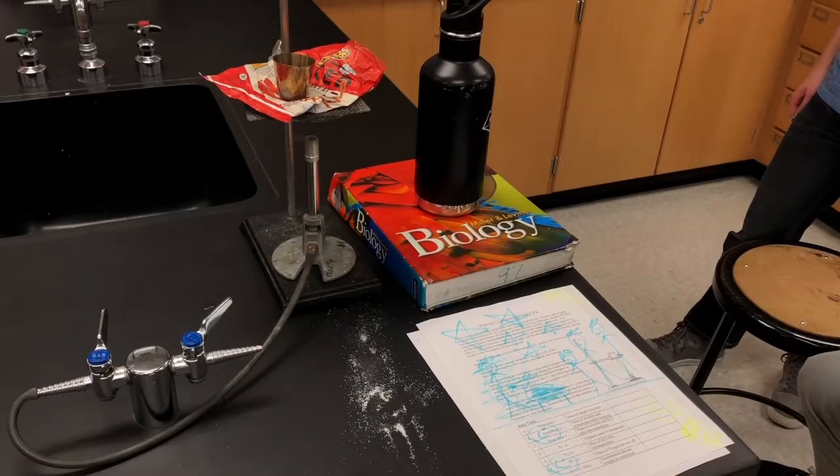This lab is poorly set up. As you can see, there is a major fire hazard, chemical spill, biology book, and a water bottle in the lab station. There is also incorrect kinds of lab equipment in the lab station.